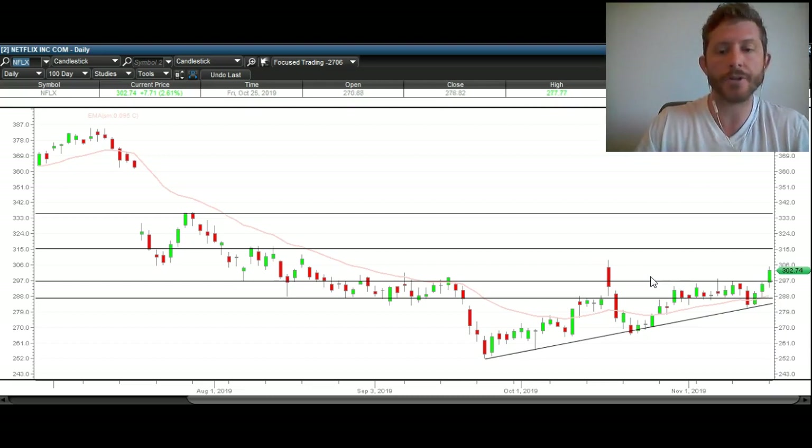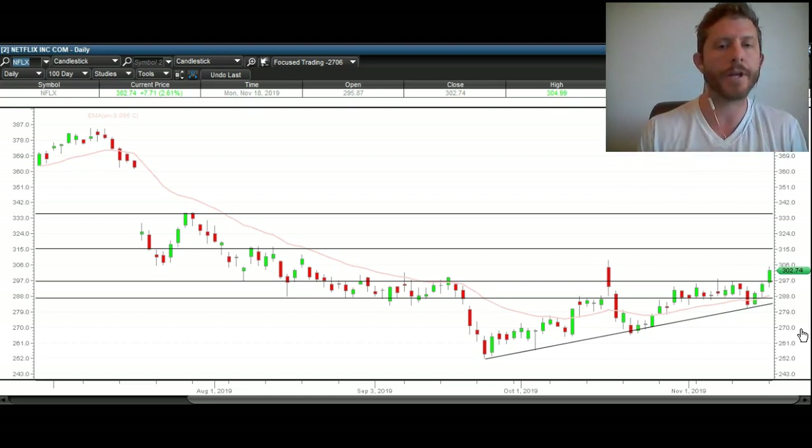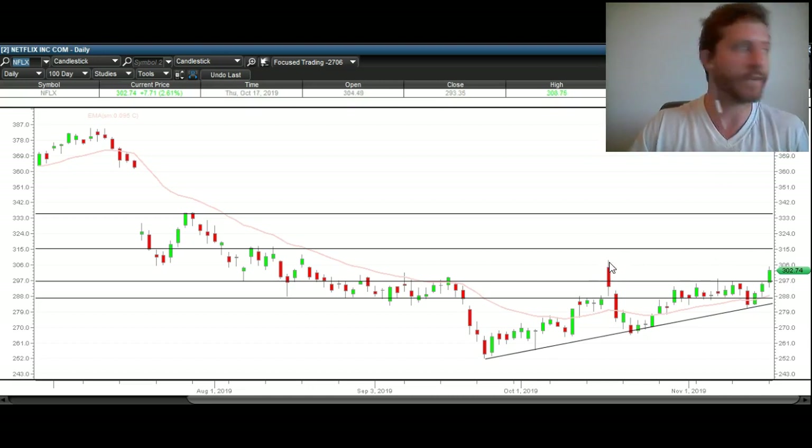The other thing to mention is this last little piece of resistance — that high from the earnings failed breakout. Once we break over that, earnings days typically really factor into the movement of the stock. If the stock is above that price, it's bullish; if it's below that price, it's bearish. So we want to hold above this resistance level, which was the earnings day.